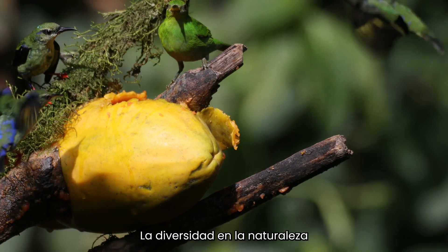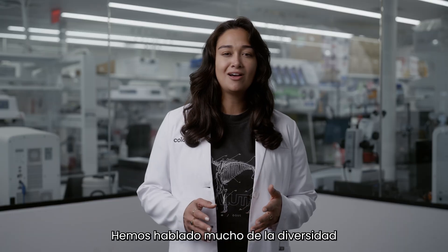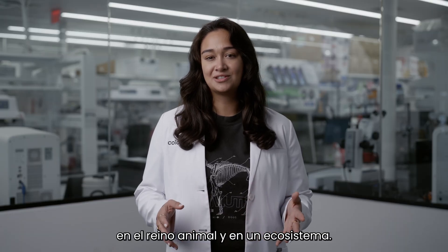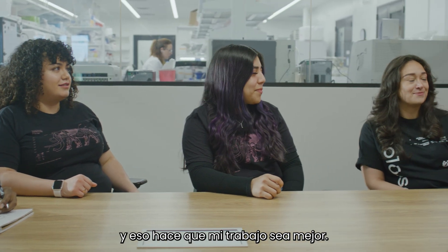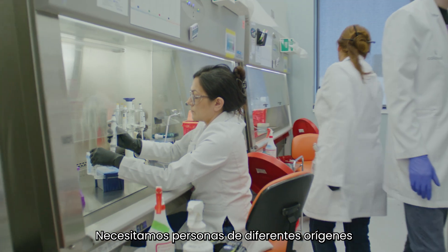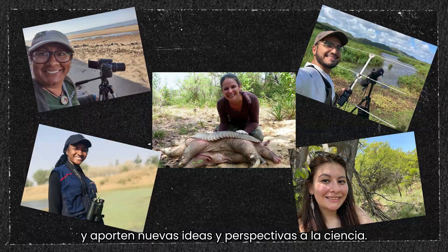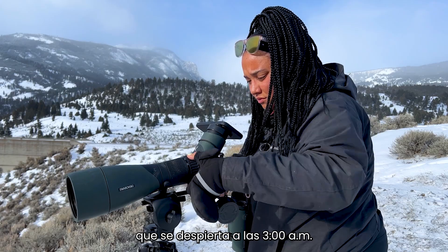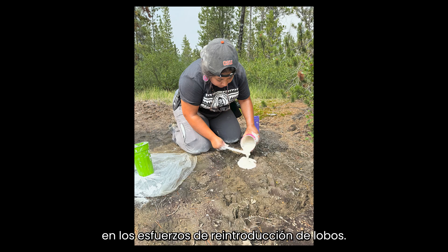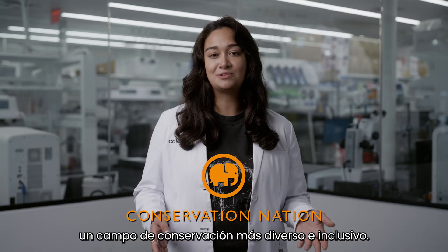Diversity makes our world better. Diversity in nature keeps an ecosystem healthy, and a balanced ecosystem is key to saving endangered species. We need diversity in conservation too. I work with people from all over the world, and that makes my work better. We need people from different backgrounds and different places — people who think in different ways and bring new ideas and perspectives to science. We even need people like Taylor, a conservationist who wakes up at 3 a.m. to observe wolves, and Rosie, who works closely with the Nez Perce Tribe on wolf reintroduction efforts. Both Taylor and Rosie are part of Conservation Nation and are helping to build a more diverse and inclusive conservation field.